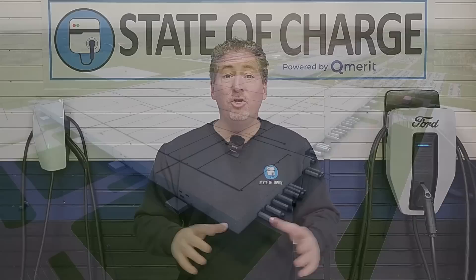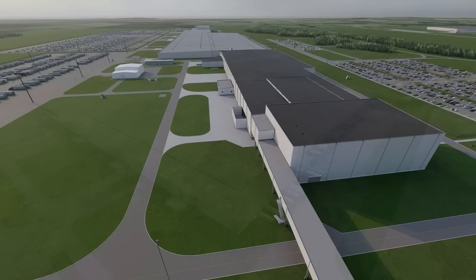I just returned home from Stanton, Tennessee, where I visited the future home of Ford's Blue Oval City, an enormous manufacturing plant where Ford is going to make its next generation all-electric pickup truck, currently codenamed the T3.